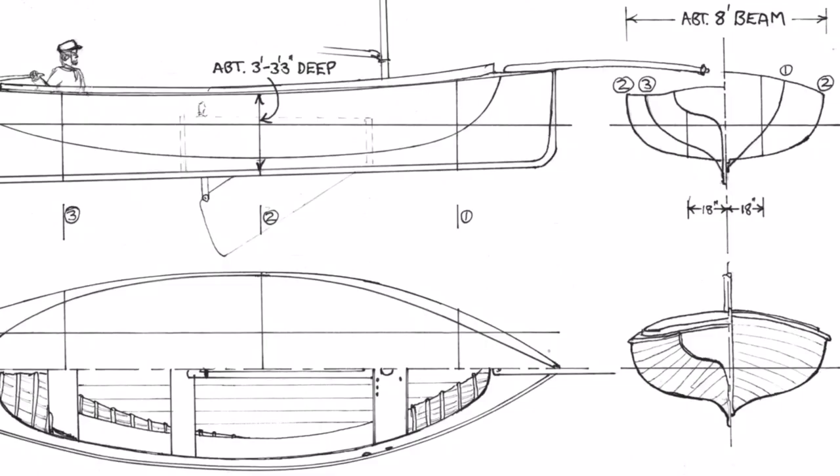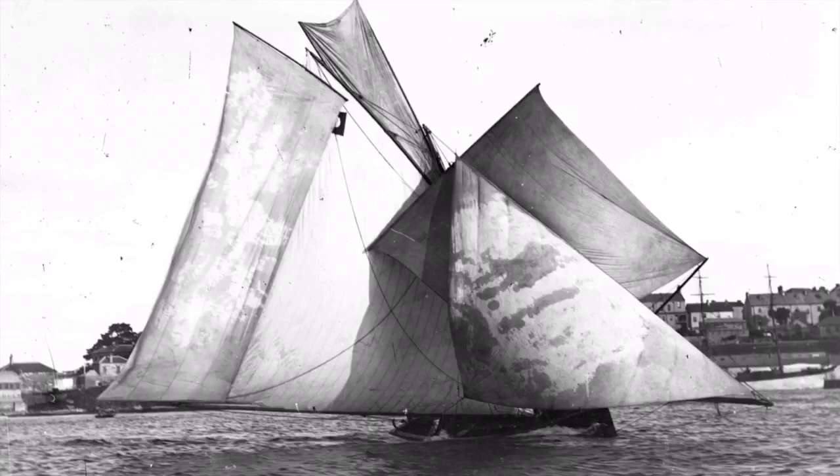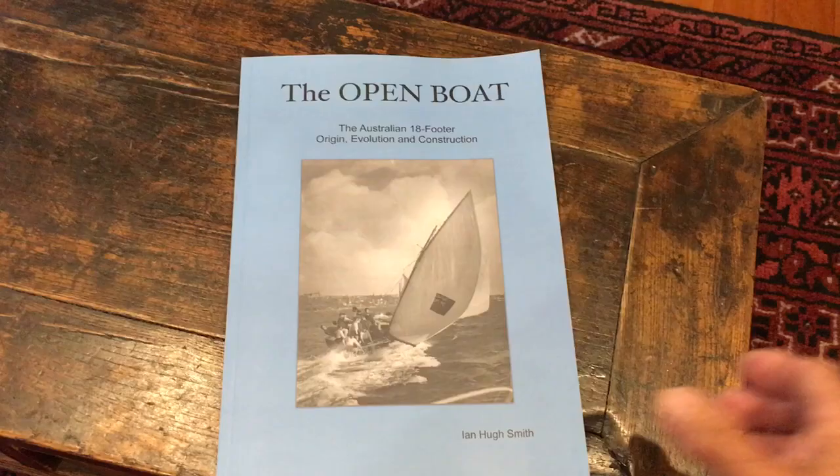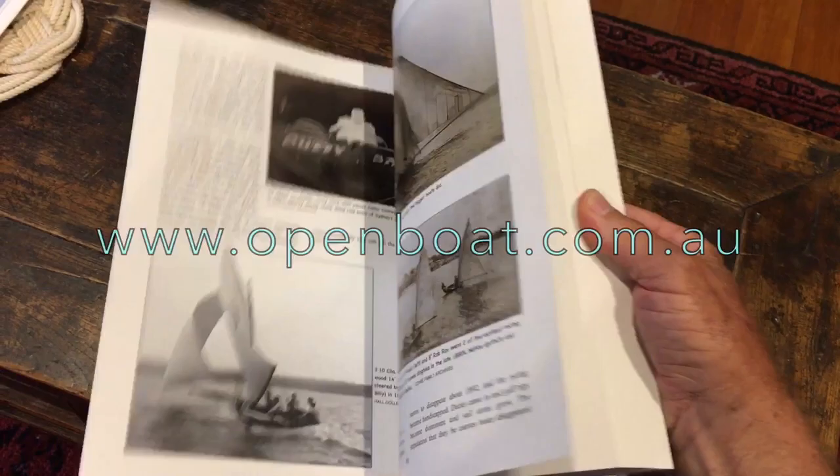To follow the evolution of the workboats into racing classes of at first 16ft, 19ft and 22ft skiffs, and the 24ft fishing boats into the 24ft and 22ft racing boats from which the 18ft is developed, you need to read my book, The Open Boat, available on my website, as well as from the Wooden Boat Store in Maine, USA, and from Boat Books in Sydney, Australia.